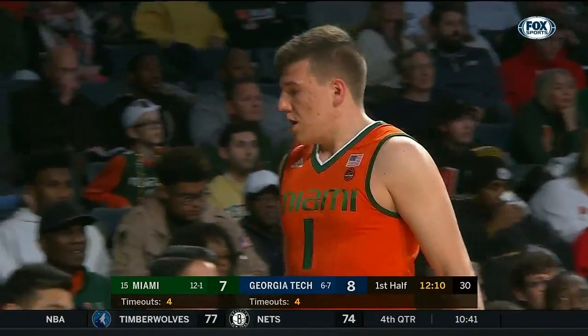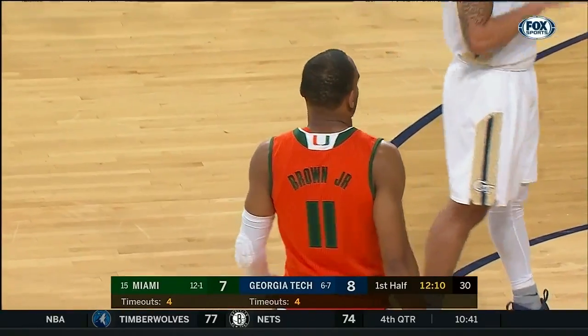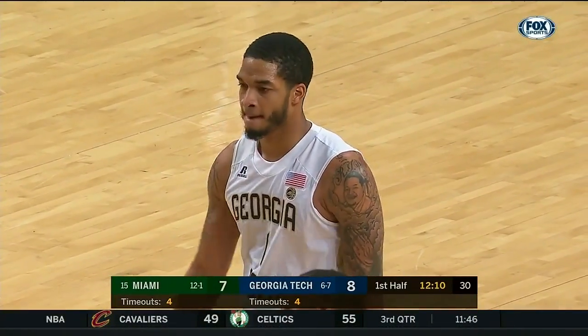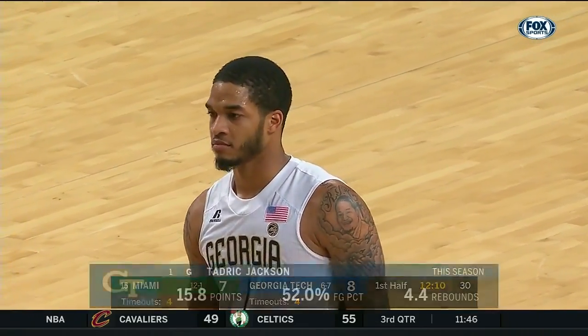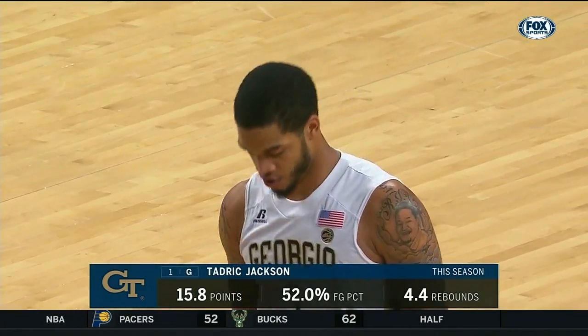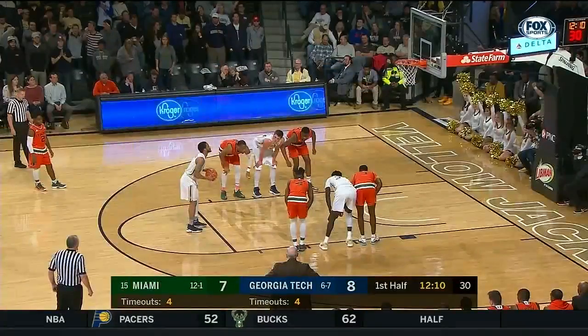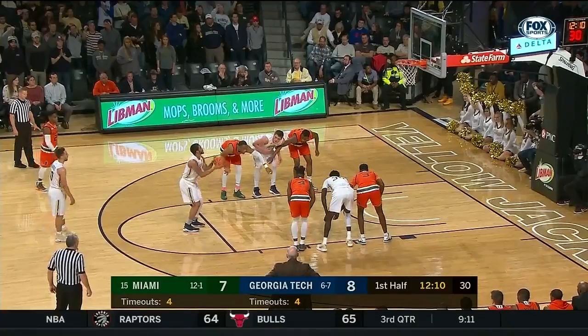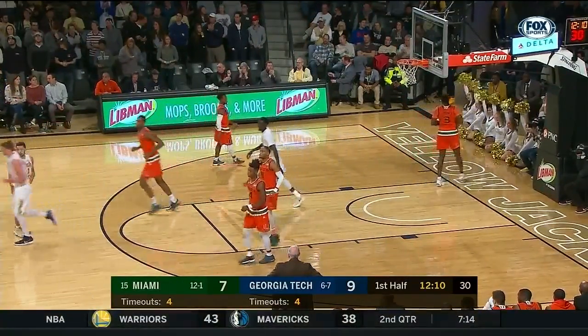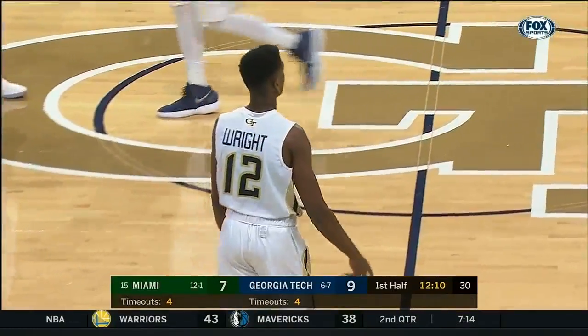Miami makes some substitutions — Vasiljevic, who's got the three, comes out, and Brown returns. Todrick Jackson at the line, coming off the bench for the third straight ball game. In the last two, he's averaged 16 points and six and a half rebounds. The rebounding situation is a very welcome stat for Josh Pastner — outside of Lammers, who's nearly nine a game, the Jackets have not rebounded the ball as well as they did a year ago.